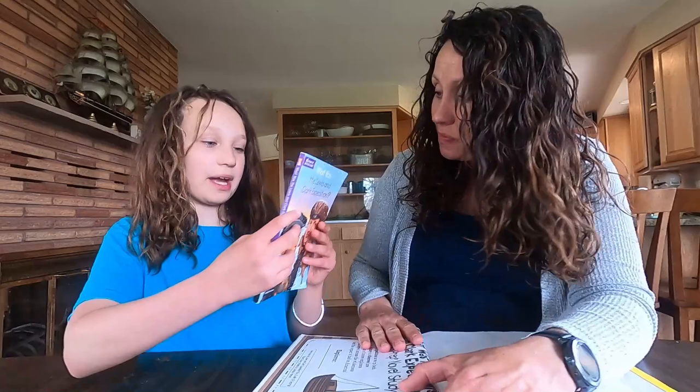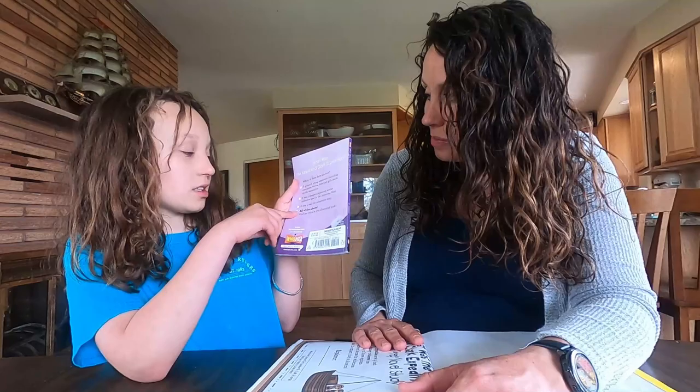On the back of this book it does a little quiz — which of these facts are true — and it checks all of the above. And there are lots of pictures in the book, so it's fun for the kids to get to see.